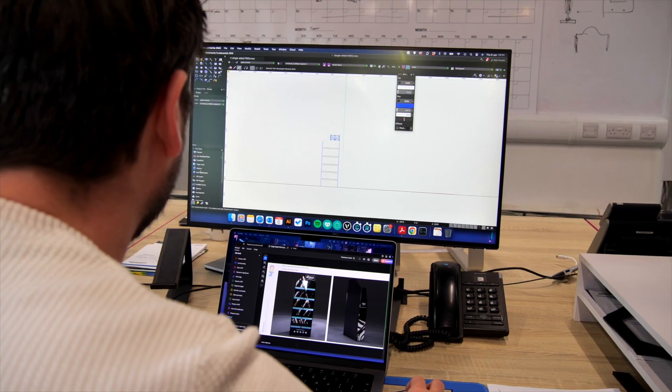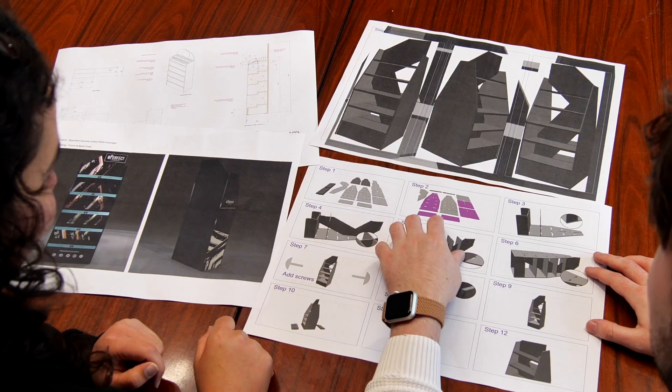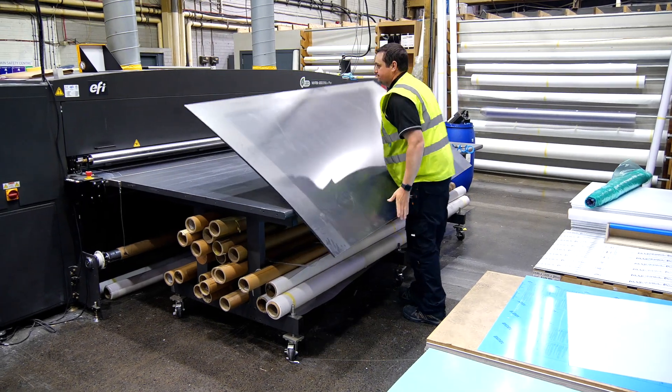My name is Alan Hunter, I'm a CAD designer at MadColor. When a customer comes to us with an inquiry, our general process is to go through and assess what they want to get out of the solution, come back and present visuals to give them an idea of what they're going to get, and then bring that idea to life down in our workshop.